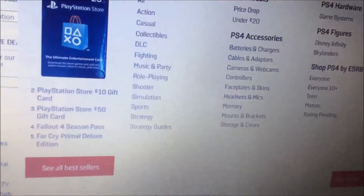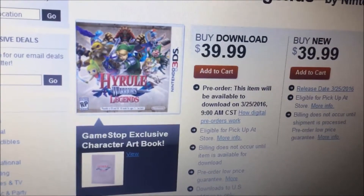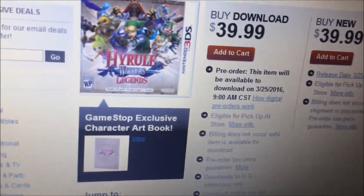You don't pay any extra money — it's still the same price. It's $39.99, so it's pretty awesome.